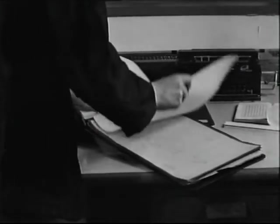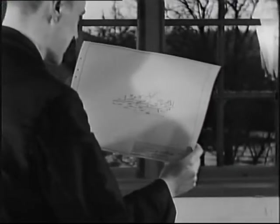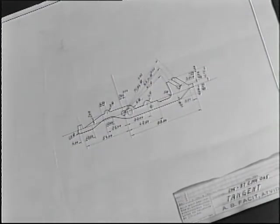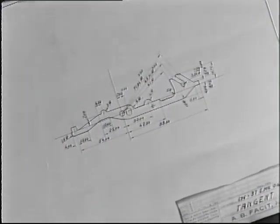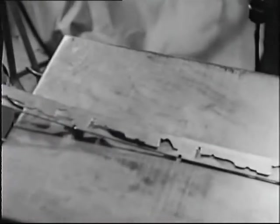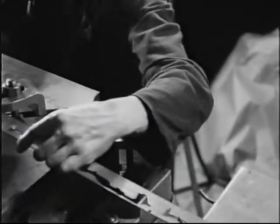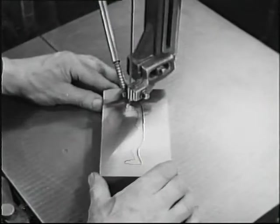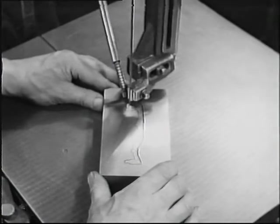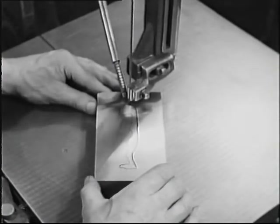Gäller det exempelvis en så relativt enkel detalj som en tangentarm, så ska den framställas genom stansning. Råmaterialet är ett stålband med utvalda kvalitetsegenskaper. Den stansdyna mot vilken armen utklippes består av ett stålblock. Ritningen överfördes på blocket och utsågas med stor omsorg. Finslipningen av stanshålet sker med yttersta noggrannhet.